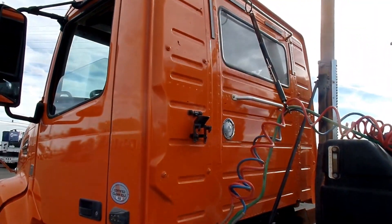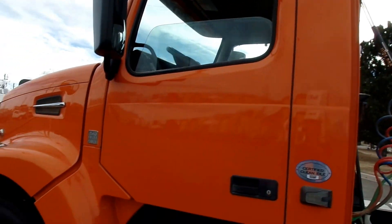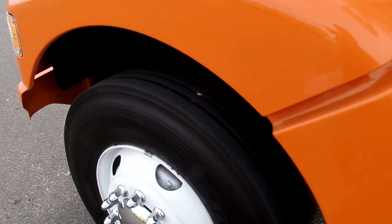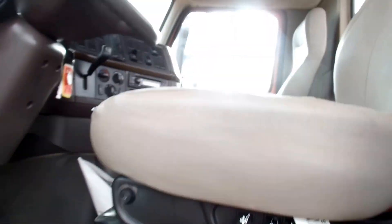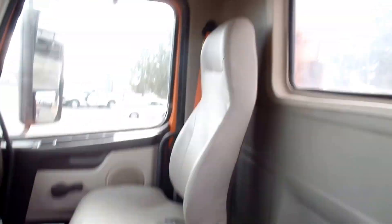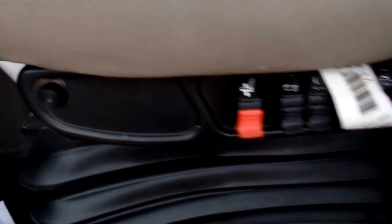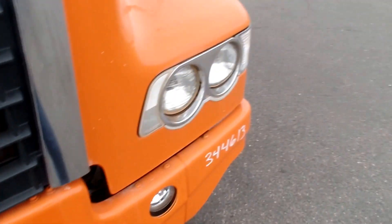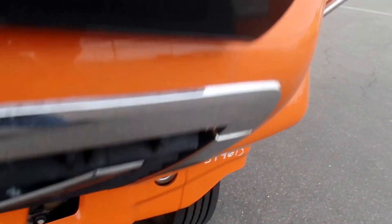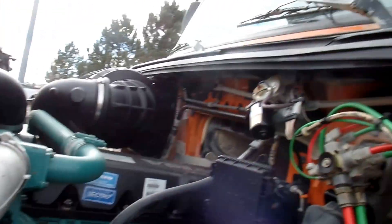We once again have multiple just like this — I-shift, 405 horsepower, D13, daycabs. Nice tread on the steers, all clean cabs, nice clean bumper with no damage to the body, and no cracks on the windshield.